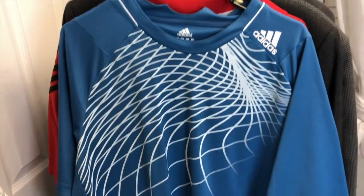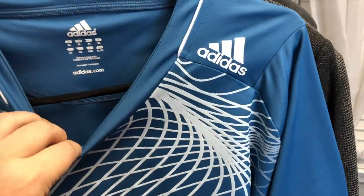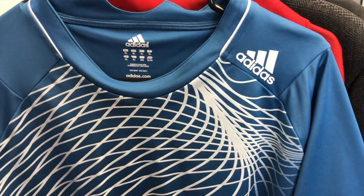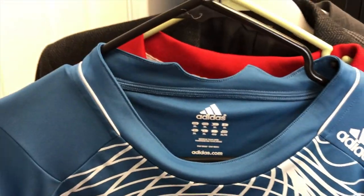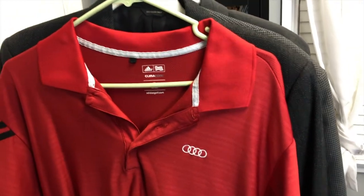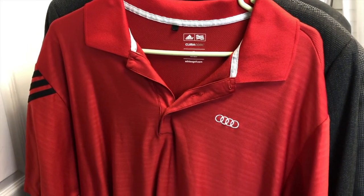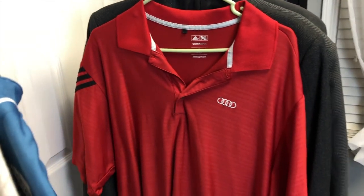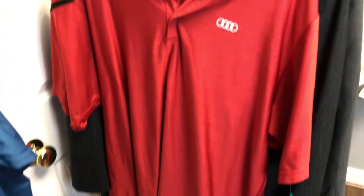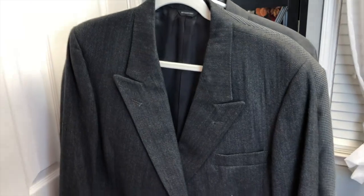The next two items are more Adidas finds from the same store. This is an Adidas Formotion shirt — I think it's part of their golf line. It's also an extra large, with a really cool neckline and graphics. Then this one is an Adidas Climacool shirt, but it's also an Audi shirt. From being in the car community I've found that car items sell very quickly, especially if you price them well — car enthusiasts look for gear to match their car.